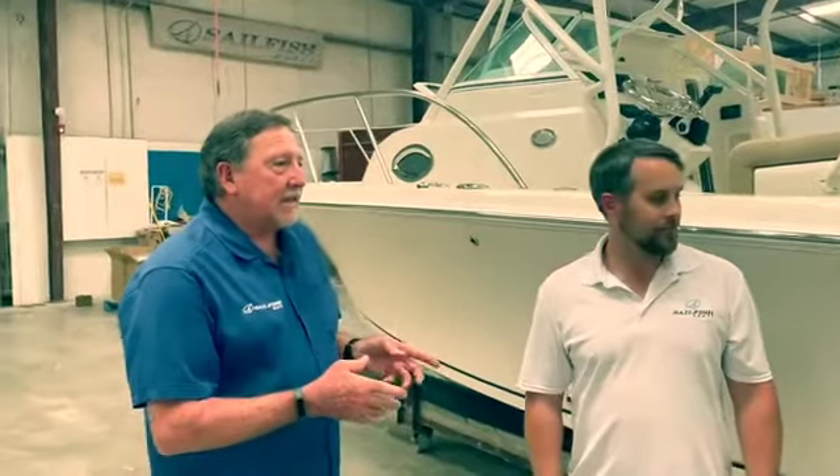Like we talked last episode, this boat has the Gen 2 VDS hull. So it still has the three plane surfaces, so it's just like its bigger brother. So let's take a look at it.